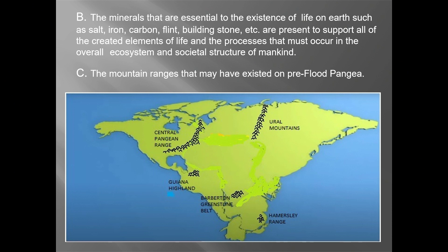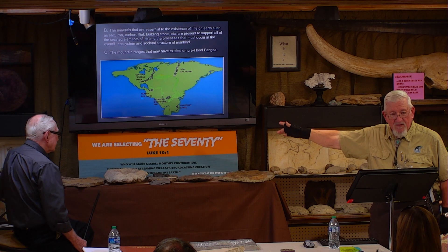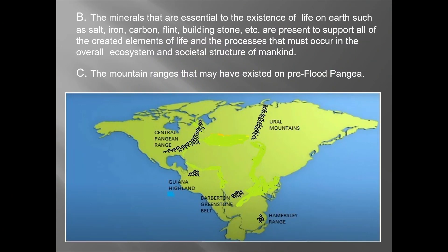The Gulf of Mexico was probably a freshwater body. That's where we get all the freshwater fish — everything that exists today came from that coast environment. Hudson Bay was probably a freshwater environment, and maybe up around Greenland there was probably a freshwater body too. We had to have some freshwater here because we have all these creatures today that live in freshwater.